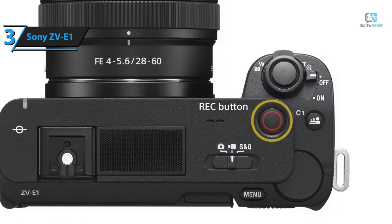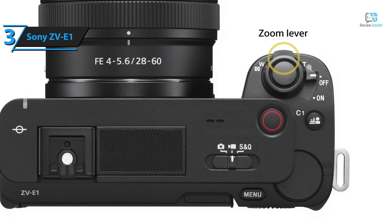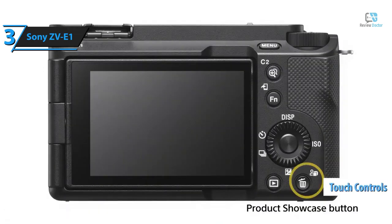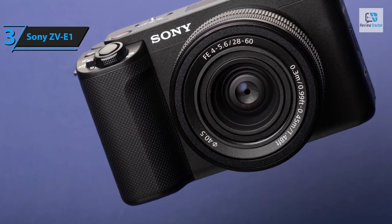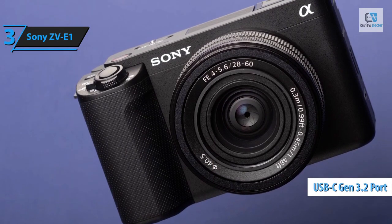A large red record button graces the top, and like the APS-C ZV-E10, it features a zoom button compatible with supported zoom lenses and Sony's digital zoom. Notably, the ZV-E1 is among the first Sony cameras to fully embrace touch controls. Despite its compact size, the ZV-E1 uses the same battery as Sony's flagship models, providing up to 95 minutes of 4K 30p video recording or 570 photos on a single charge.